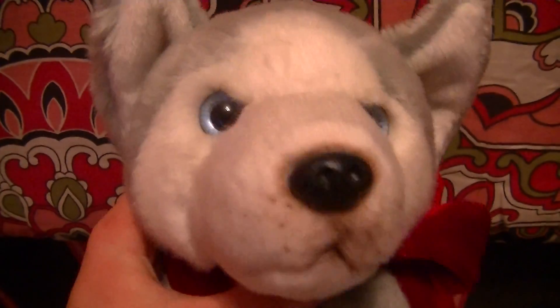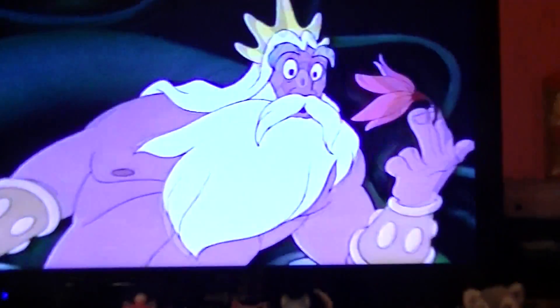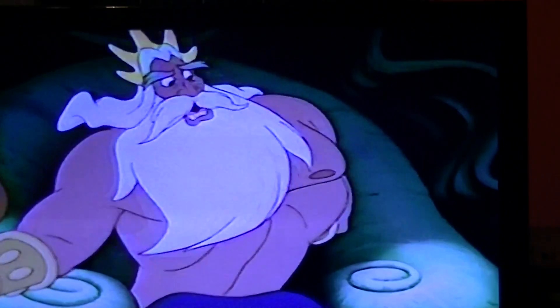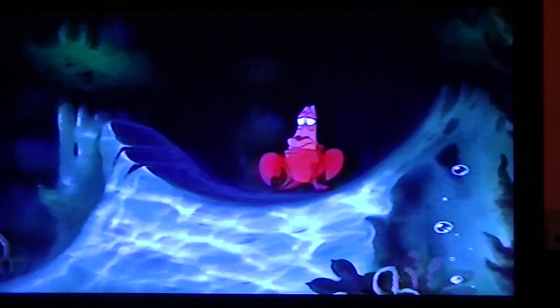Hey guys, Beautiful Esky here, and right now I am watching The Little Mermaid over here. Little Sebastian.